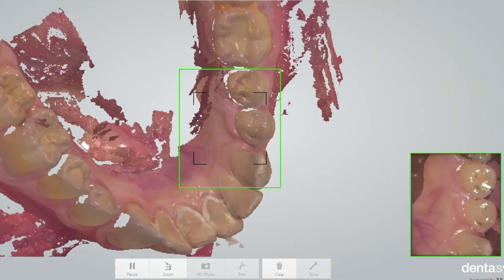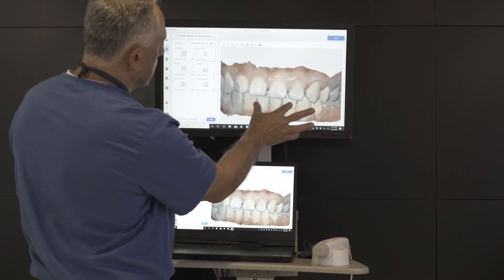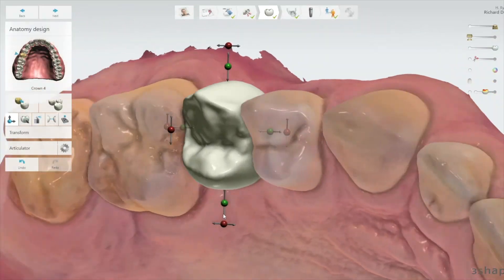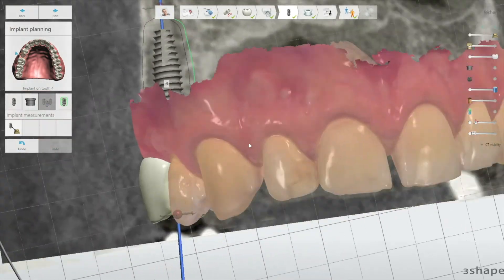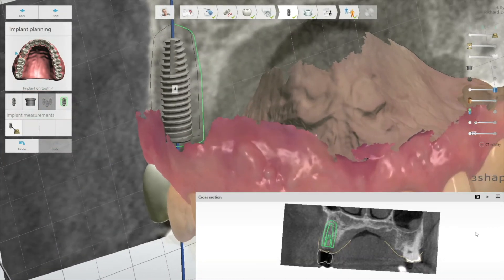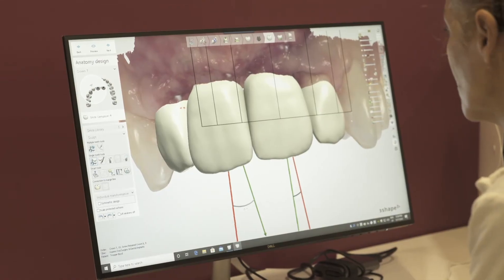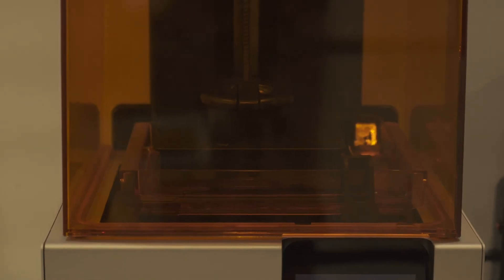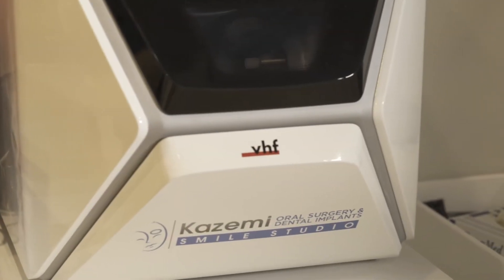For this, we'll take an optical scan or a digital impression of your teeth and begin the virtual planning, where we design the restorations and determine the precise number, size, and position of the implants that will support them. The prototype restorations, surgical guides, and other related parts are then either printed or milled at our in-house digital laboratory.